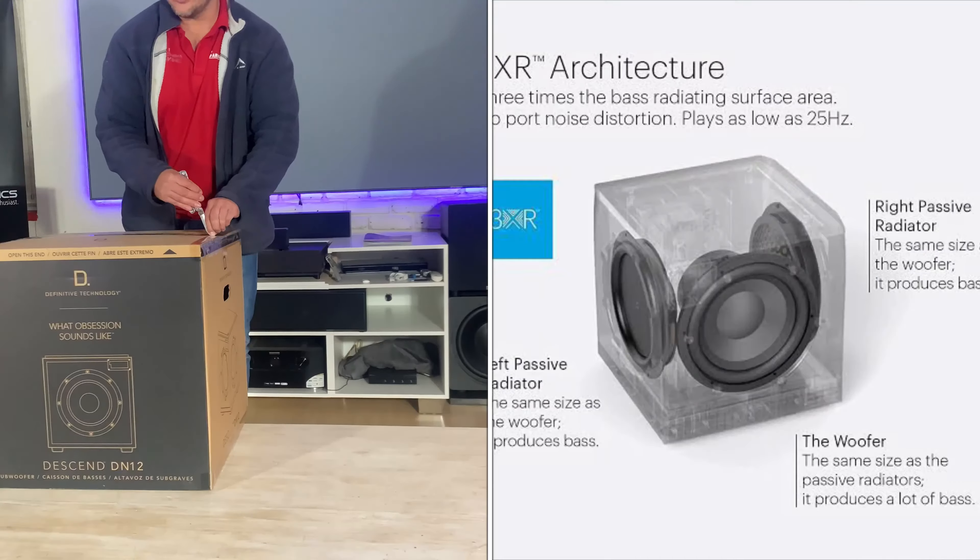At the back: hard on/off, fuse, power, USB service port, LFE in, line in, beautiful speaker connectors if you want to use them, and push buttons if you don't want to use the remote. Beautiful amplifier plate — this thing is just built.